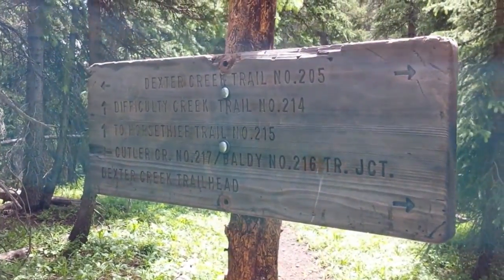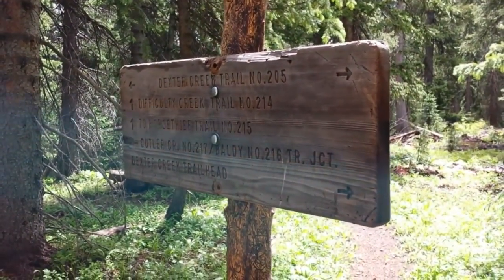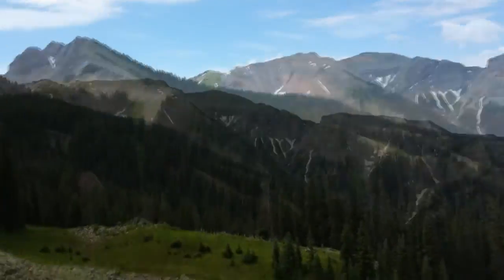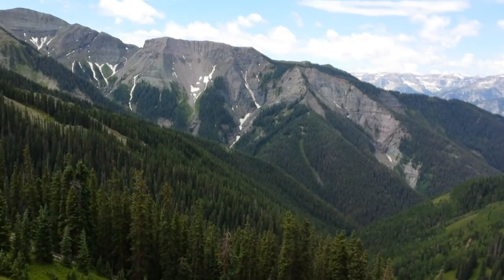About four miles in, two hours and 45 minutes in, I'm at the junction to Difficulty Creek Trail. Here's a real nice overlook — finished Dexter Trail, which came up that valley right there.